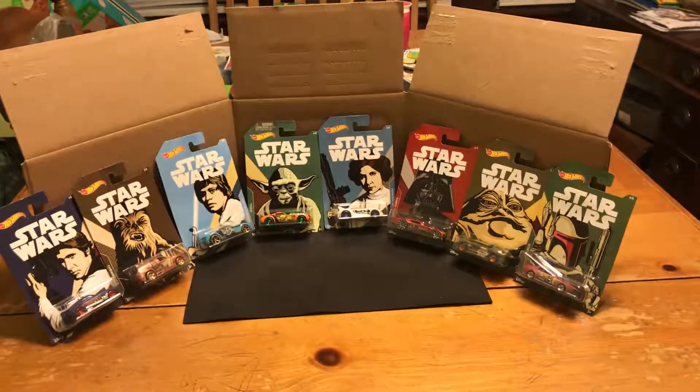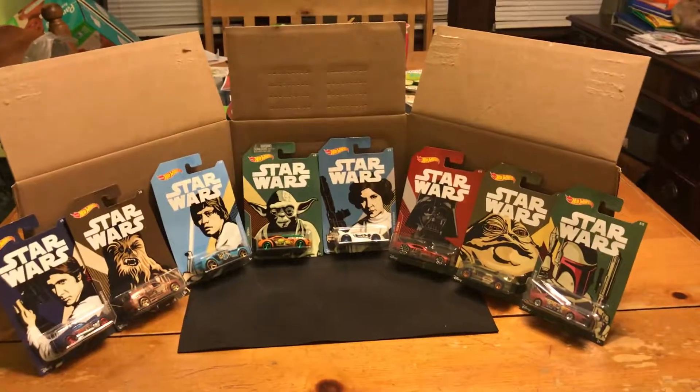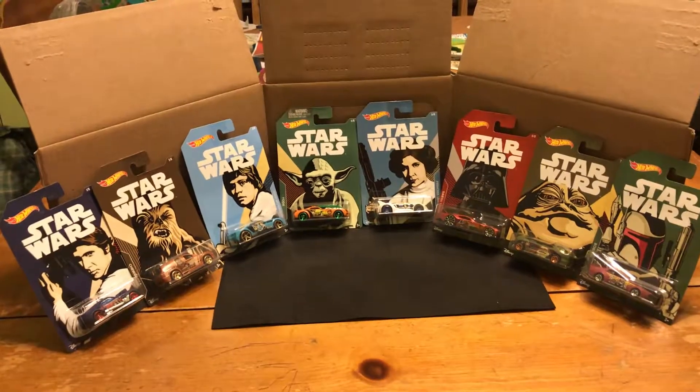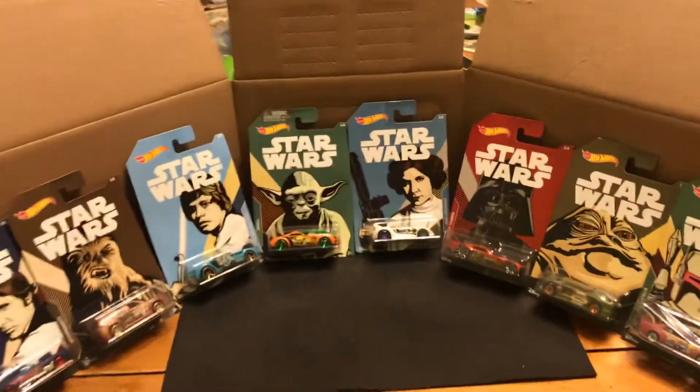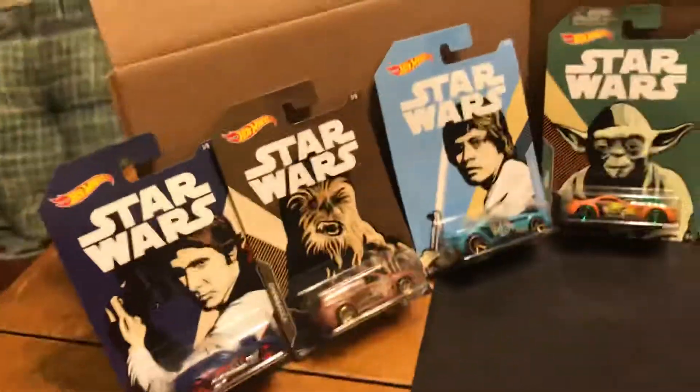Say hello, monster. Hello, monster. And what do we have here? Star Wars cars, and these are from Walmart. Released right around the time that Solo is released in theaters. So let's take a look.